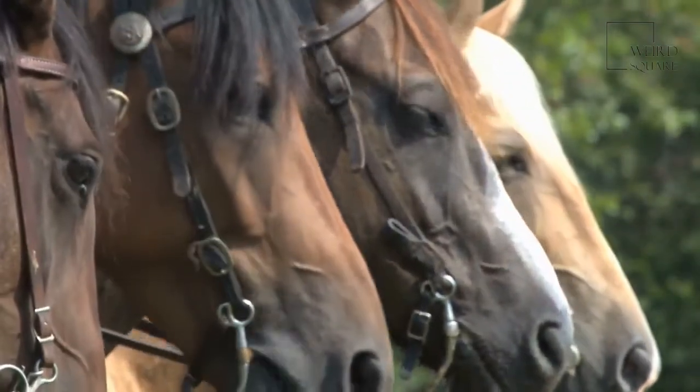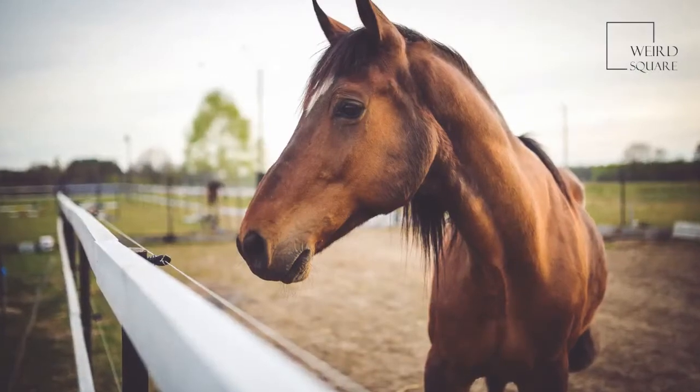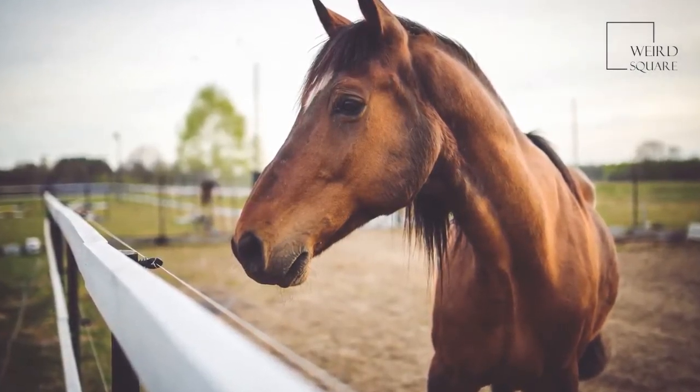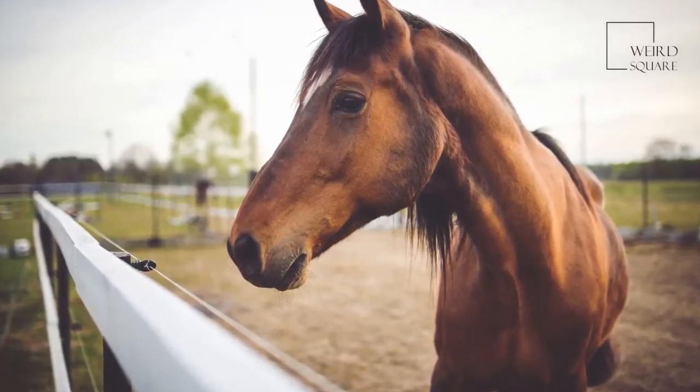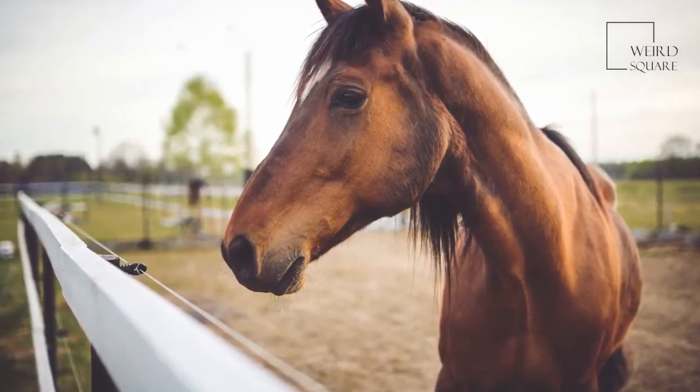Horses have bigger eyes than any other land-living mammal. The size and weight of these animals vary greatly from one breed to another. However, they all share the same general characteristics.